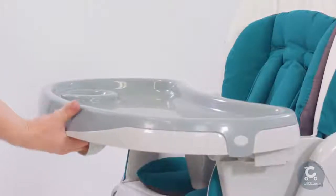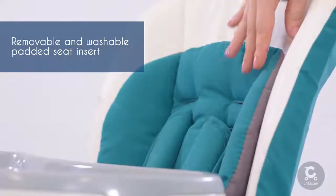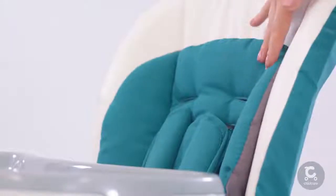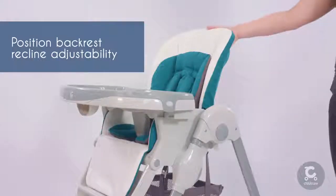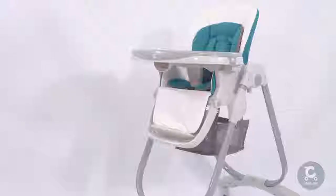Stress less about your child's comfort with the Trevi's padded seat insert, which can be reversed for a different color option and removed as your child grows. Three backrest recline positions have been included to support your little one's correct postural needs and comfort.